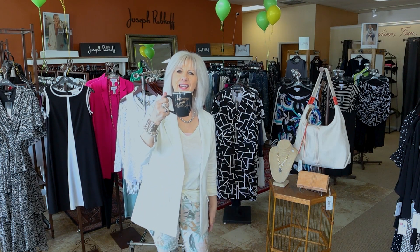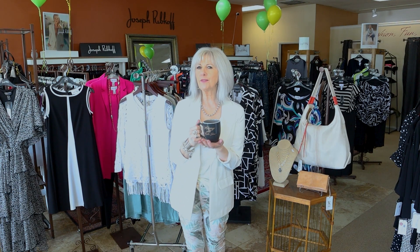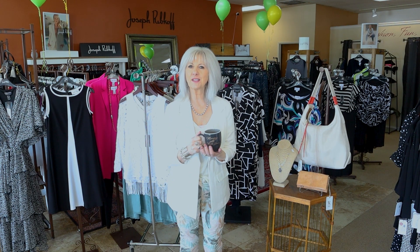Good morning, everyone. Happy Monday. Hope you're having that first cup of coffee with me this morning. I'm going to show you some new arrivals for this week.